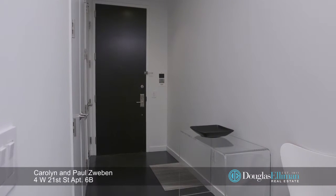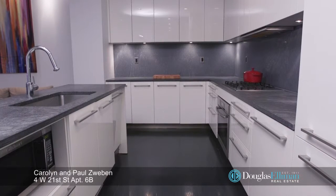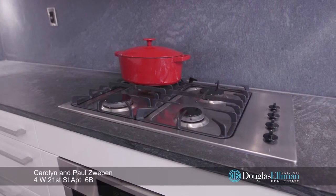A spacious entry foyer opens to the impressive living room with oversized windows and sleek chef's kitchen with Polyform Verena lacquer cabinets, stone counters, and a suite of Miele appliances with SubZero refrigerator.